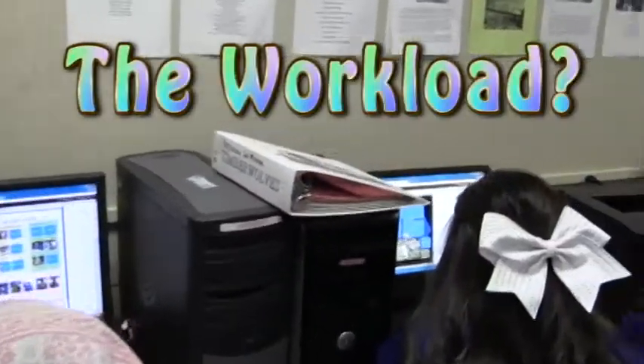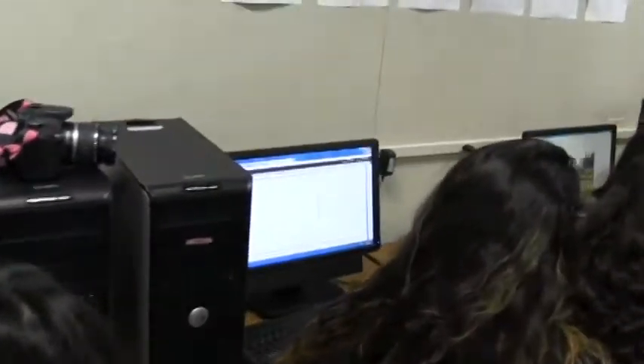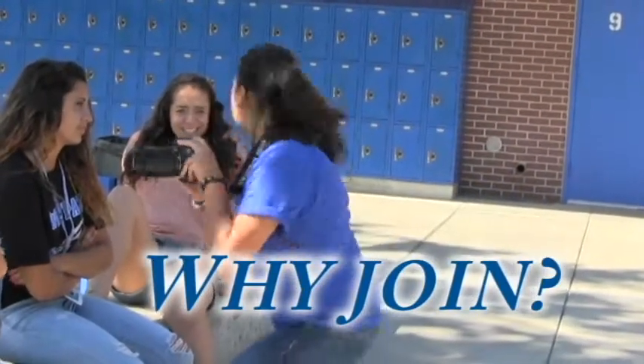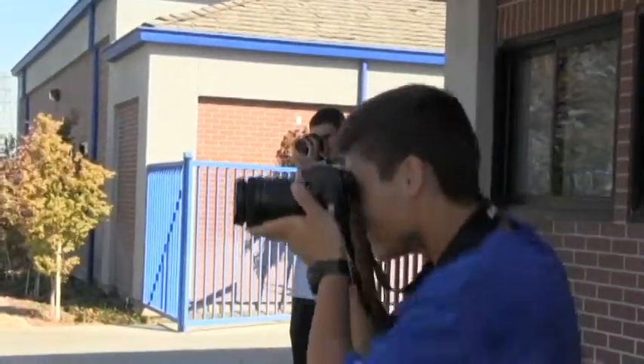We just divide the work up so everyone does a little bit of everything. You're not necessarily in charge of only taking pictures or only writing pages. You get a certain number of deadlines and you do all the work for those deadlines. It's just a chance to be creative, and I mean, you're creating something that people are gonna keep forever.